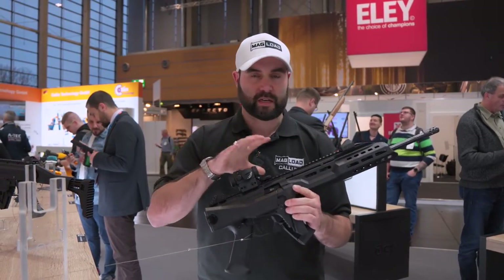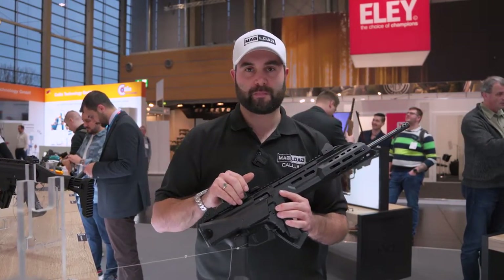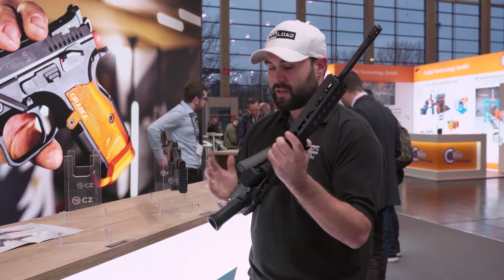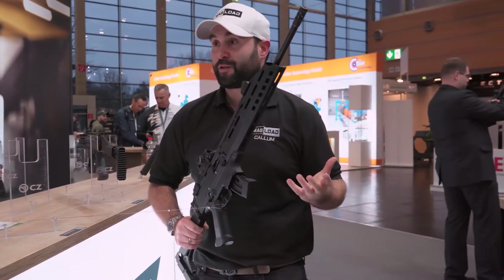CZ don't know exactly who will bring the guns in, or they're not able to say here, but we'll be able to find out later on the website where you'll be able to get these in the UK. There is absolutely no reason these shouldn't be available, and it's very exciting to see a brand like CZ making something for us Brits.